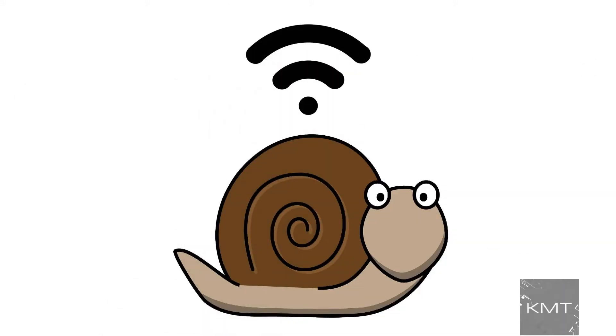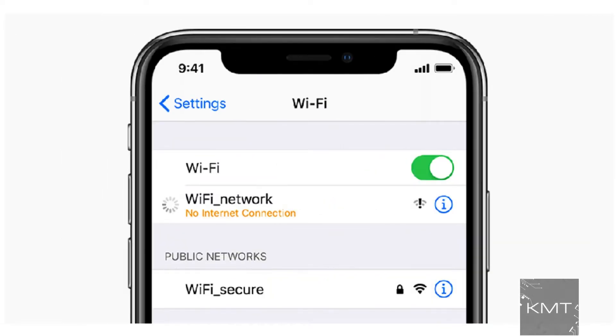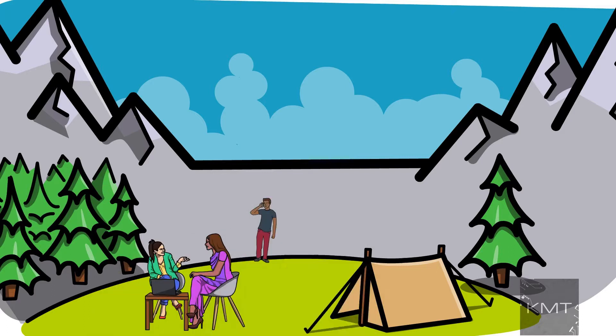Hello all and welcome to KMT. Is your Wi-Fi really slow, or does it work well in some areas of your home and not others? Does your phone say it's connected but nothing is loading? In this video we will go over the top five ways to fix your slow Wi-Fi and how you can make it faster.